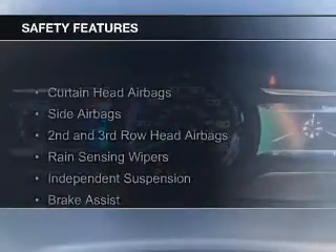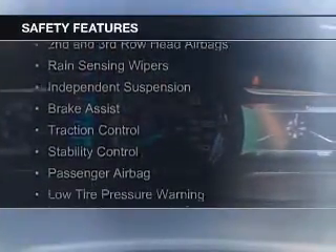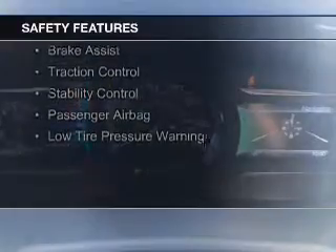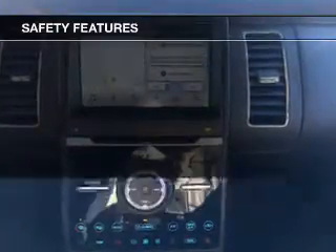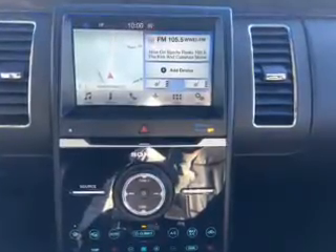Safety was made a priority with these features: curtain head airbags, side airbags, second and third row head airbags, rain-sensing wipers, independent suspension, brake assist, traction control, stability control, a passenger airbag, and low tire pressure warning.